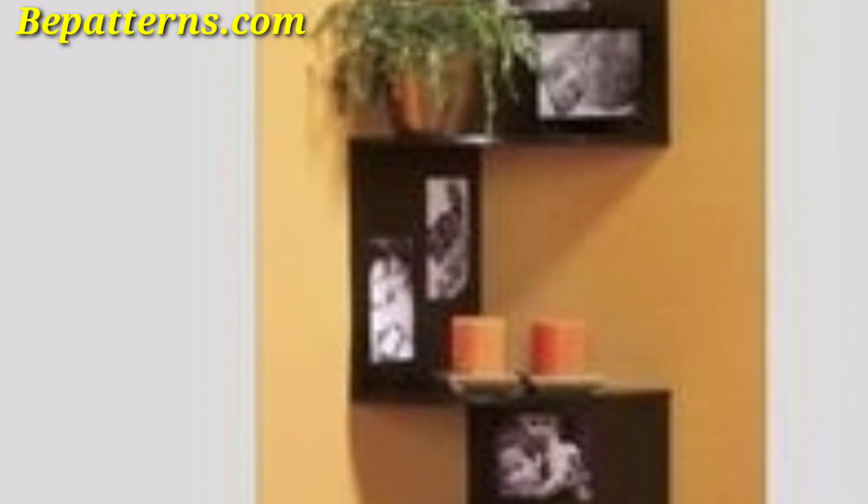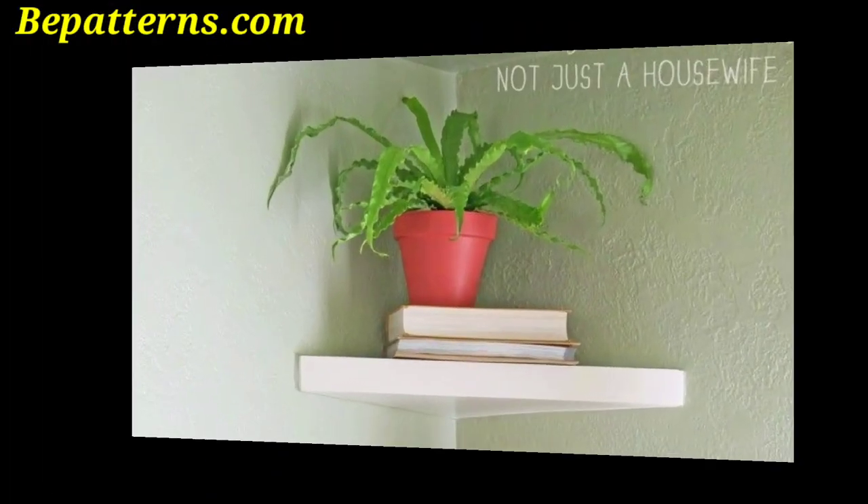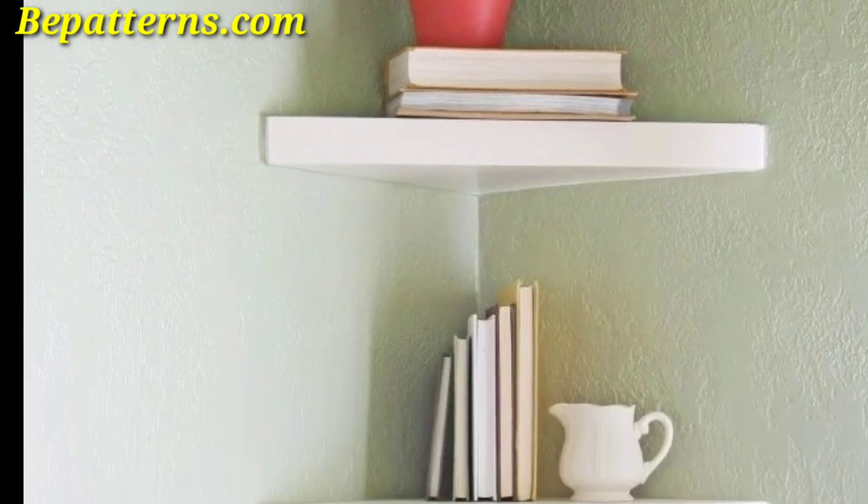Hang a large mirror in the corner to create an illusion of more space and reflect light. This can help make the room feel brighter and more open.